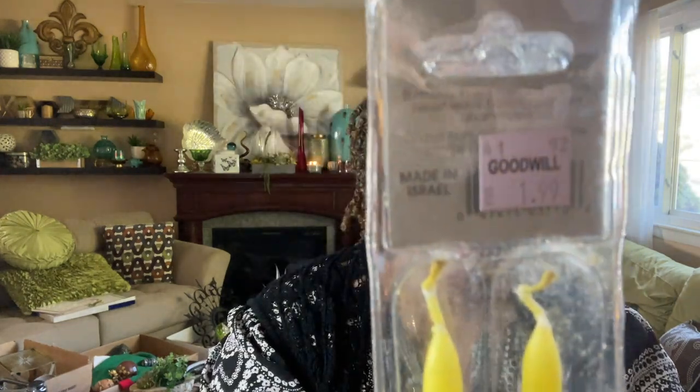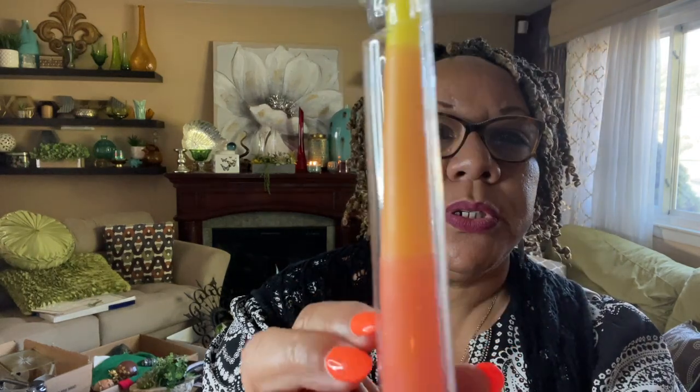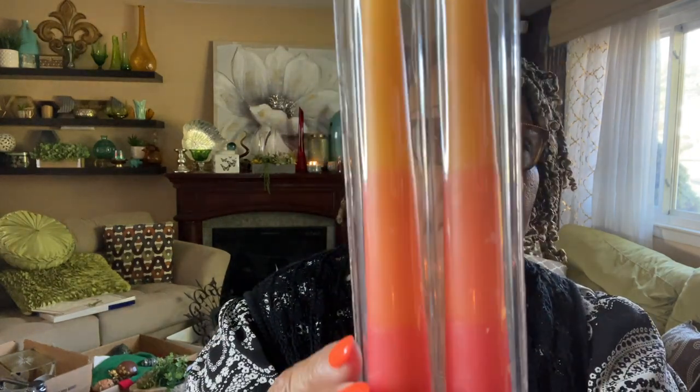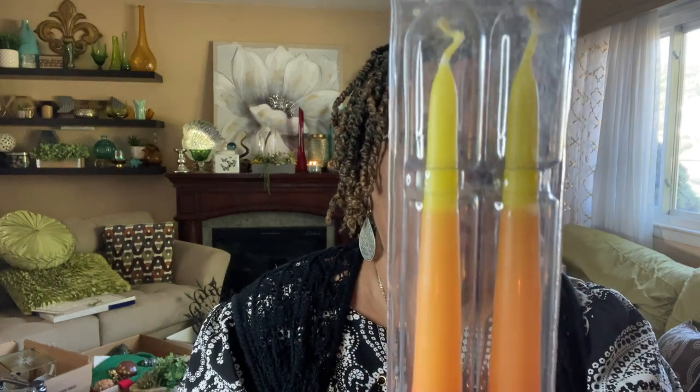The next item is a set of candles. I like candles — I have them in my home almost every single day. These were only a dollar ninety-nine. They say handmade rainbow dinner candles from the Holy Land, made in Israel. They're in the original package, never been opened. They sell pretty well, I'd say between ten and twelve bucks. For this beautiful rainbow color, I thought that was pretty cool.